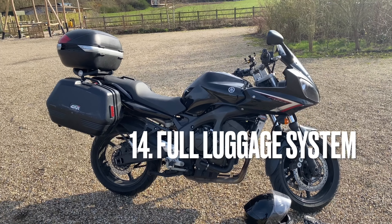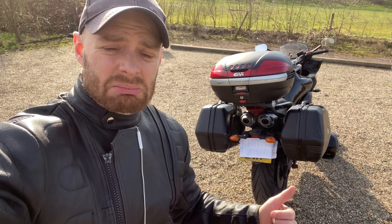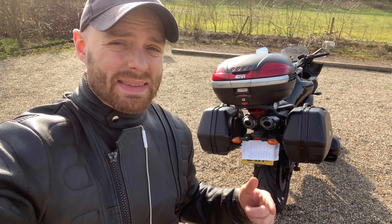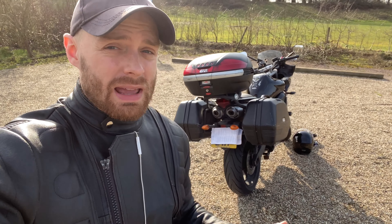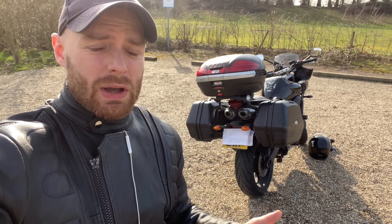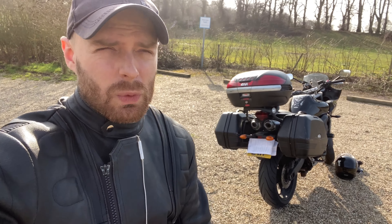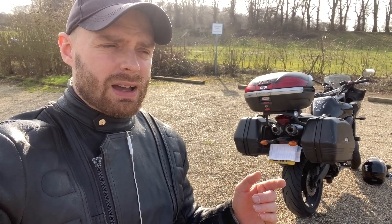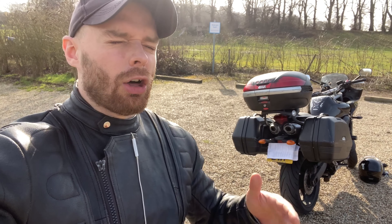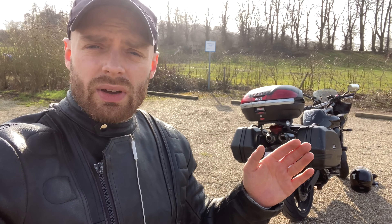Number 14, or four on this list: this bike is full luggage system compatible. Before this bike I had a Suzuki Van Van — almost impossible to fit a top box to, definitely can't do panniers. I've had a Suzuki GS500 — top box only, very difficult and expensive to fit panniers. I've also had a Suzuki SV1000 — top box only, panniers seem to have been discontinued. So this bike easily takes a full luggage set; it's perfect for everything: shopping, touring. I love it.